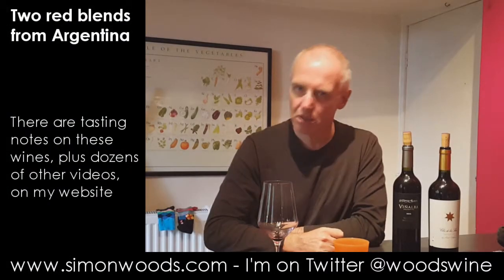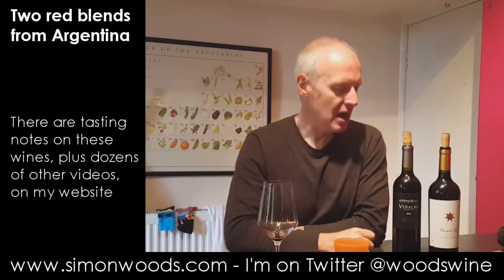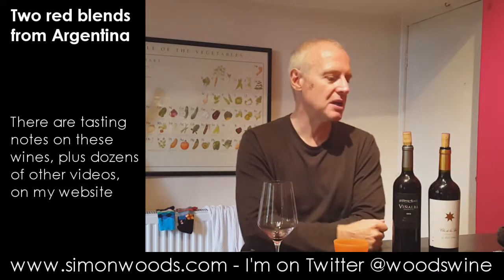Hi there, sign-on from sign-on-woods.com. Two RG Reds today and both based on Malbec but both with other grapes in attendance.